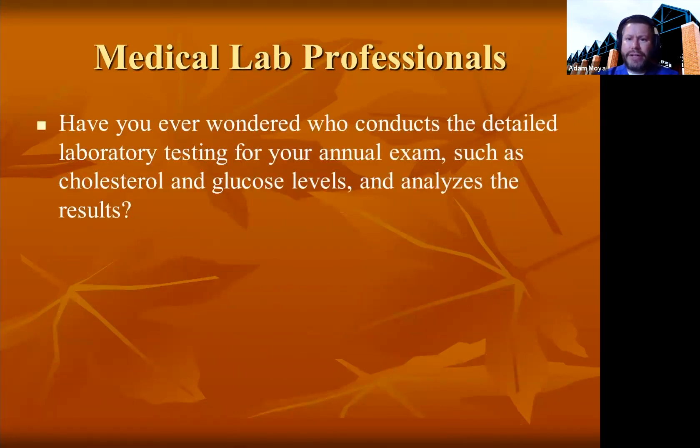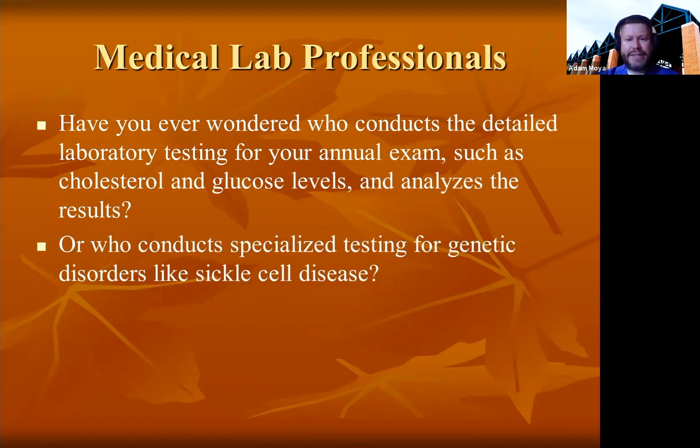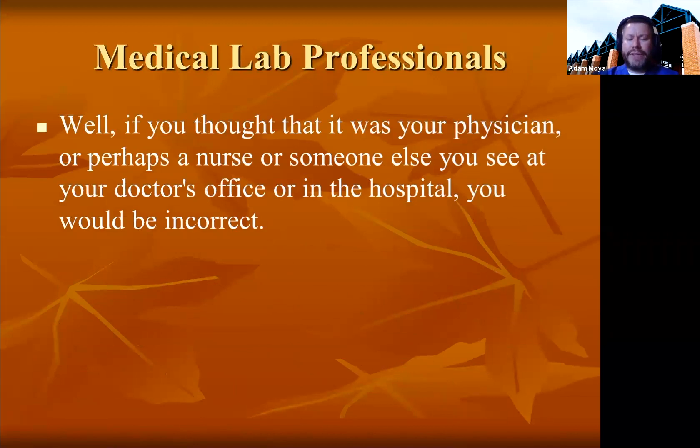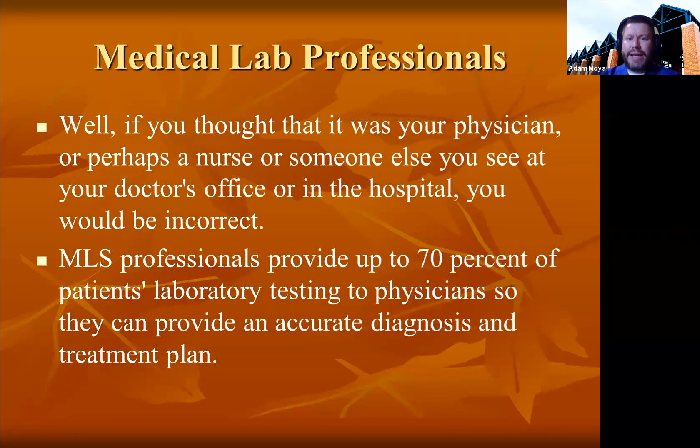Have you ever wondered who conducts the detailed laboratory testing for your annual exam? Who does the testing when they send out levels for cholesterol, glucose, and blood sugar, and who analyzes those results? Who conducts specialized testing for genetic disorders like sickle cell disease? How about those who identify an antibiotic-resistant infection like methicillin-resistant Staphylococcus aureus, MRSA, and determine which antibiotic is required to save someone's life? Well, if you thought it was the doctor or a nurse or someone else you see at your doctor's office or in the hospital, you would be incorrect. Medical lab professionals provide up to 70% of patients' laboratory testing to physicians, nurse practitioners, and physician assistants, so they can provide an accurate diagnosis and treatment plan.